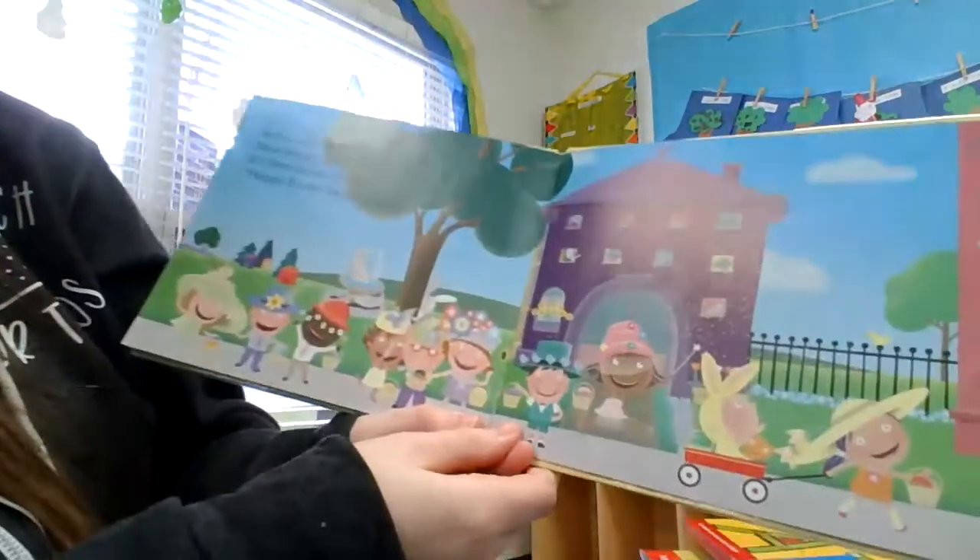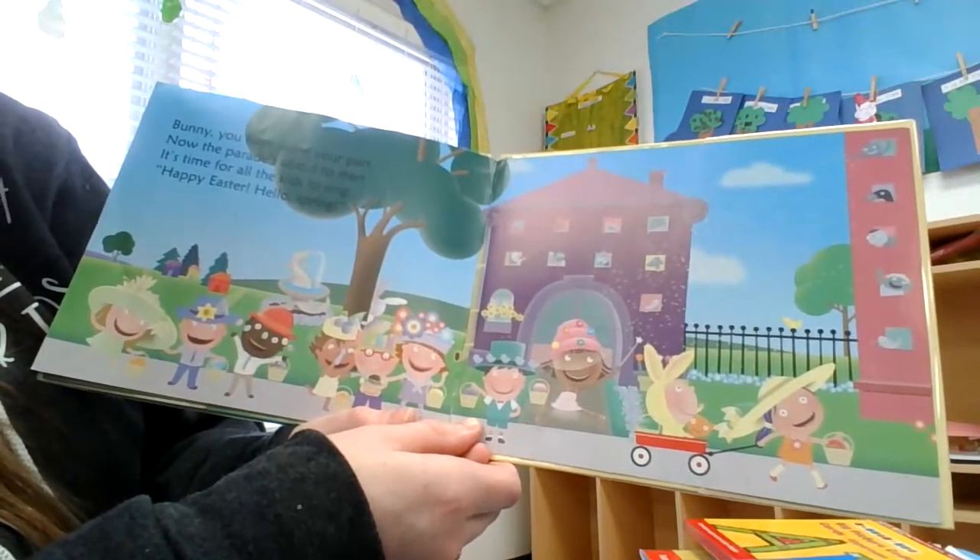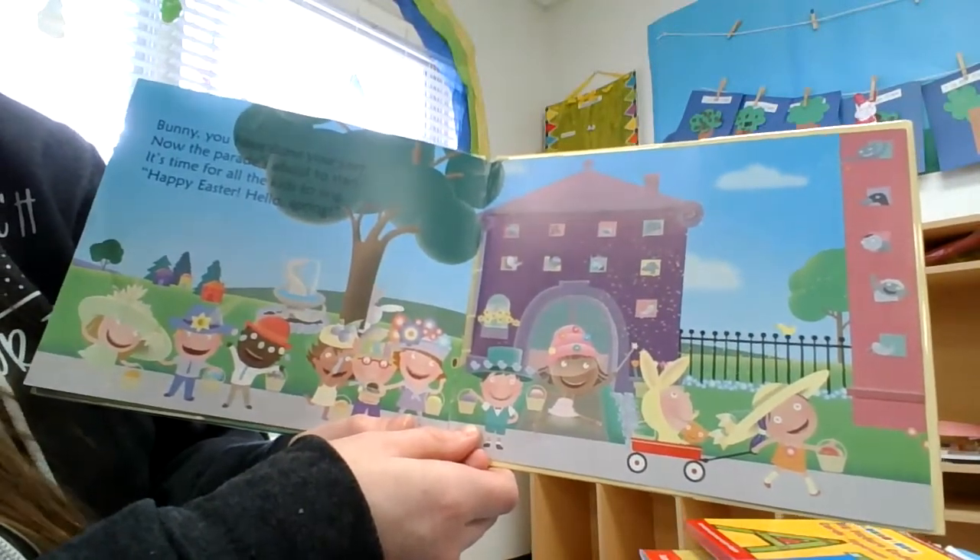Bunny, you have done your part. Now the parade's about to start. It's time for all the kids to sing. Happy Easter. Hello spring. Happy Easter.